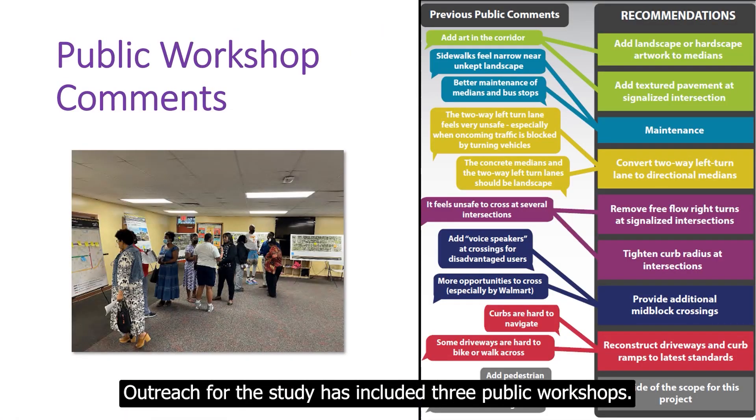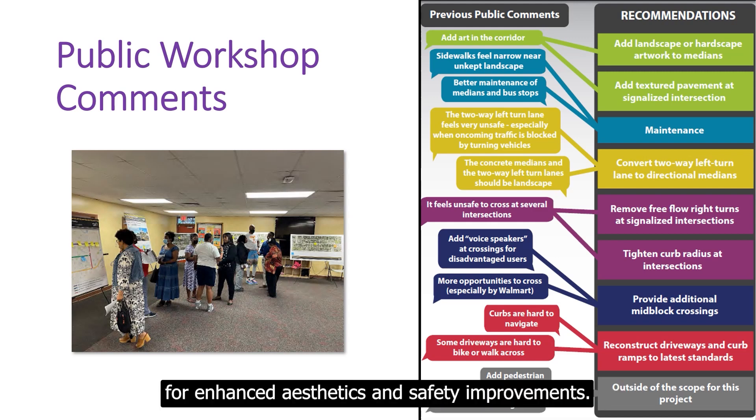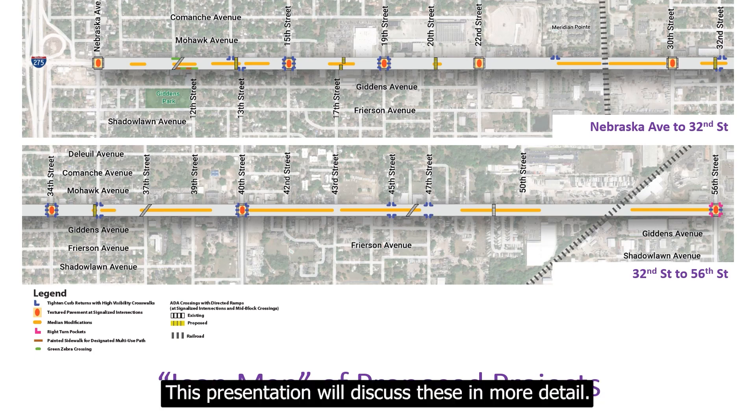Outreach for the study has included three public workshops. Suggestions from the community include requests for enhanced aesthetics and safety improvements. These suggestions have guided recommendations for both the short-term and long-term shown on the icon map. This presentation will discuss these in more detail.